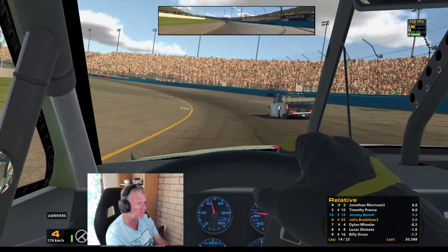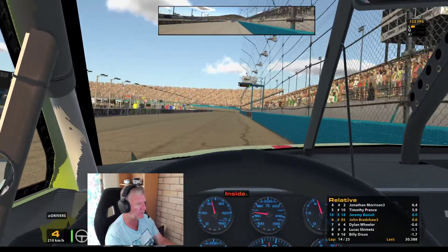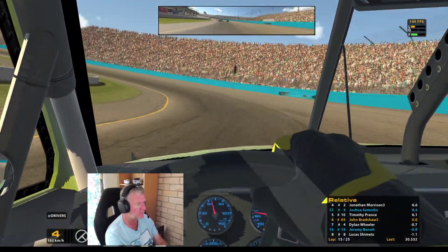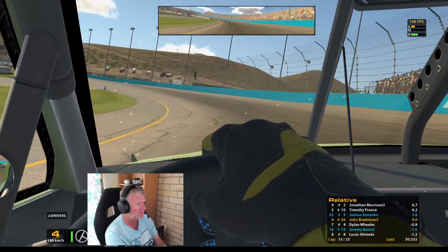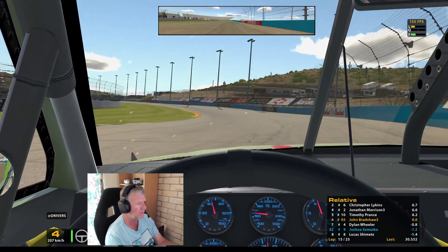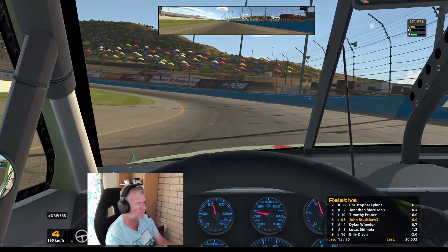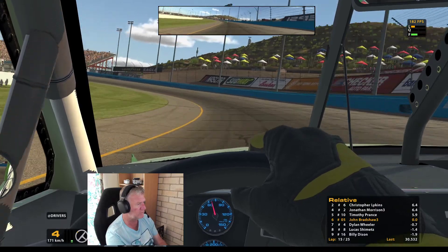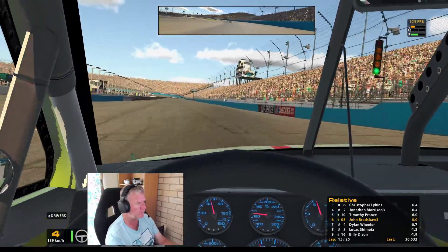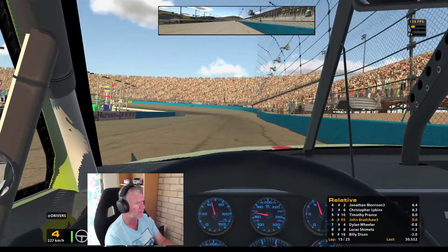There are cars all over the shop. Come back — play down low there mate. That's Jeremy. These pickup trucks aren't as stable as the NASCARs, but they're a damn lot of fun.